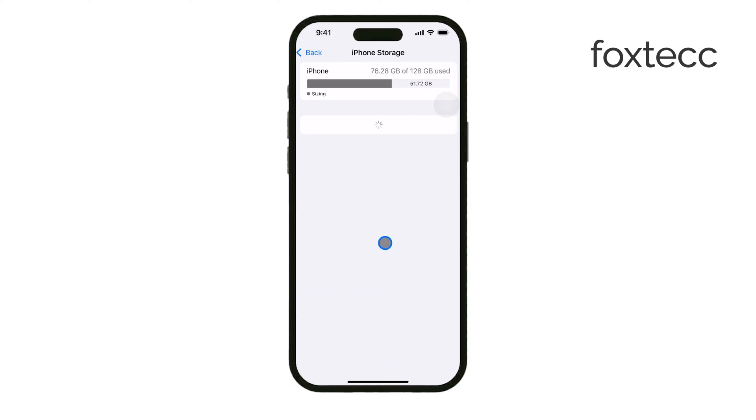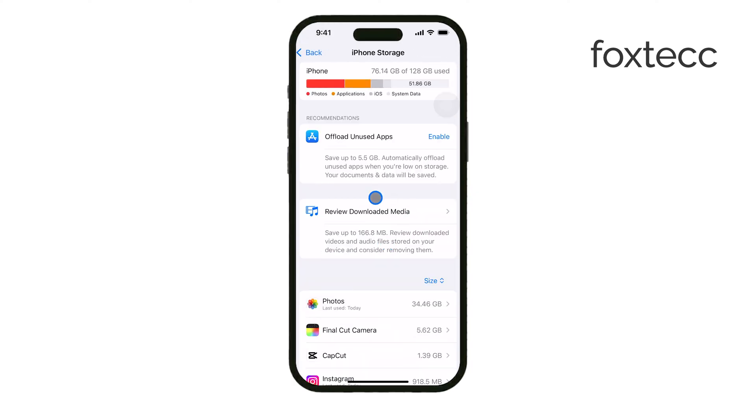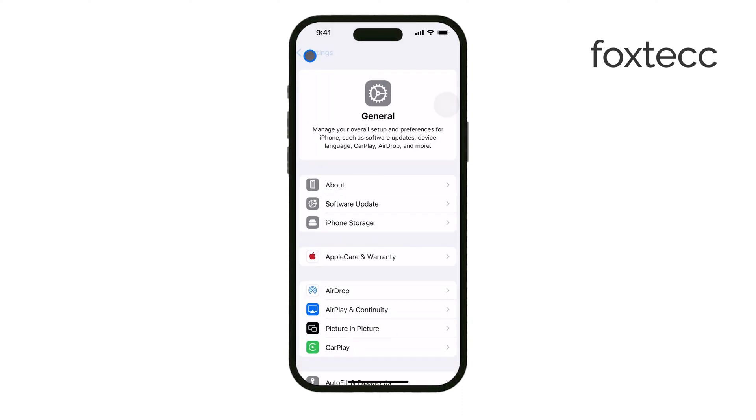If you've recently updated iOS, a software glitch could temporarily affect the display of your photos. Give it a little time, or restart your phone to see if that resolves the issue.